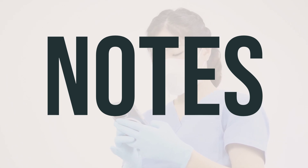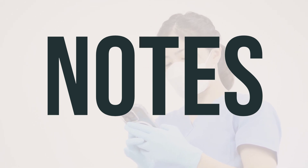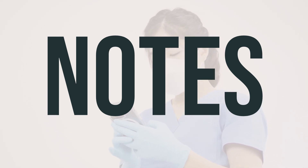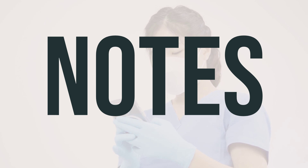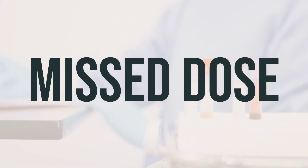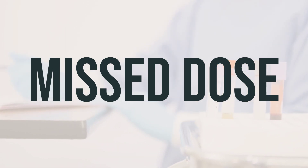It's important to remember not to share this medication with others as it is against the law. Your doctor may also conduct lab and/or medical tests, such as liver function and potassium blood level, while you are taking this medication. Make sure to keep all medical and lab appointments as scheduled. If you forget to take a dose, take it as soon as you remember. If it's close to the time for your next dose, just skip the missed one and take the next dose as scheduled. Do not take two doses at once to make up for the missed one.